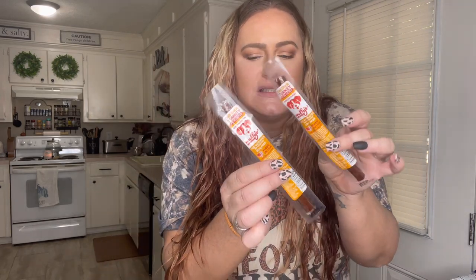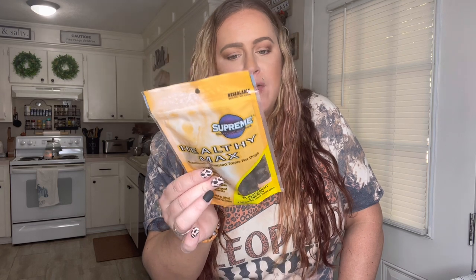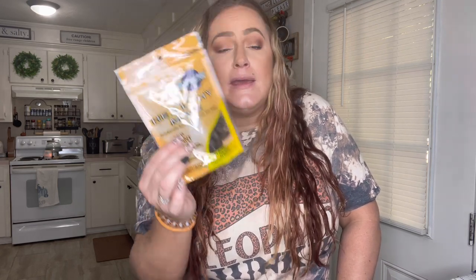I got some deli stick turkey sticks for my dog Jelly Bean — I got him two of those. He's also a picky eater but he really enjoys these Healthy Max hip and joint dog treats. He really liked them so I picked up another bag. Based on his weight he can get one in the morning and one in the afternoon, and he loves it.